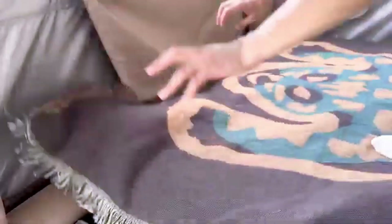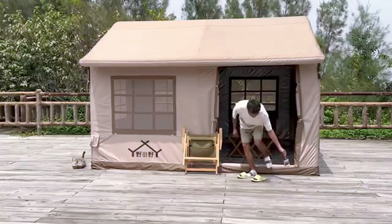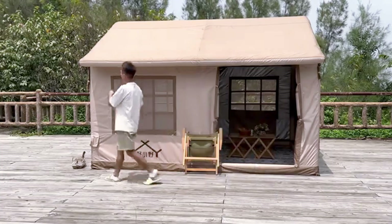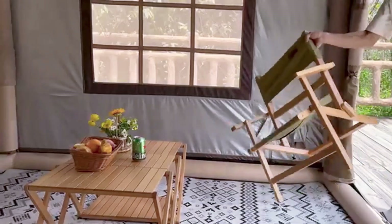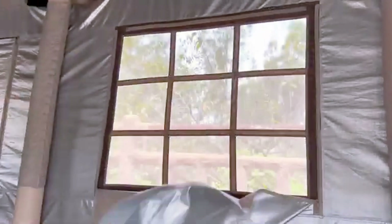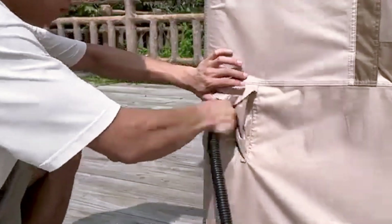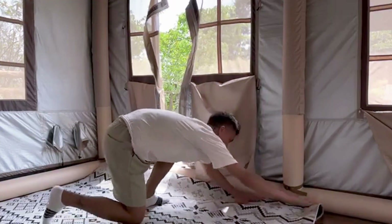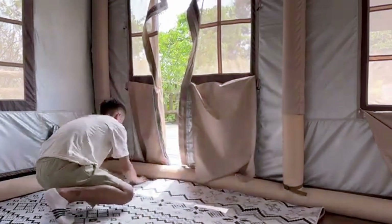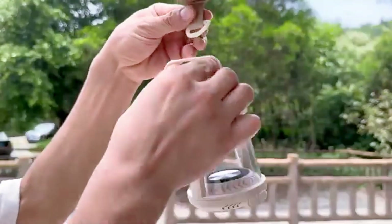Campers love its roomy interior and quick setup, making it a favorite for those who want a stress-free outdoor experience. While it's incredibly convenient, some users note that its larger size and weight might not be ideal for backpackers or those looking for a super lightweight option. However, if you're after a comfortable and easy-to-use tent for your next adventure, the iPoolGo Inflatable Air Tent is a fantastic choice.